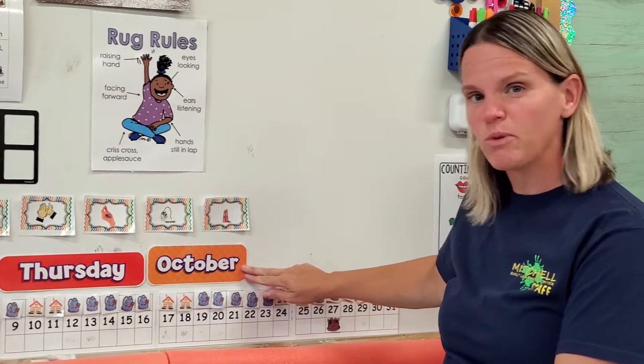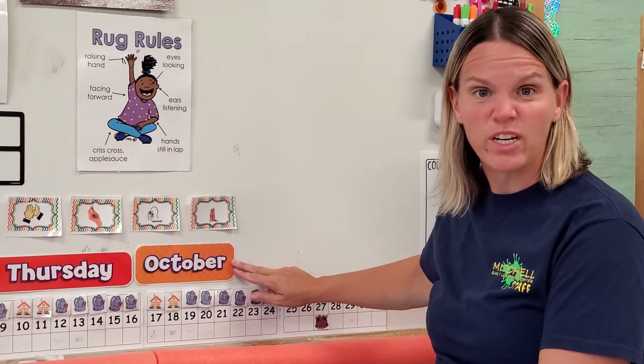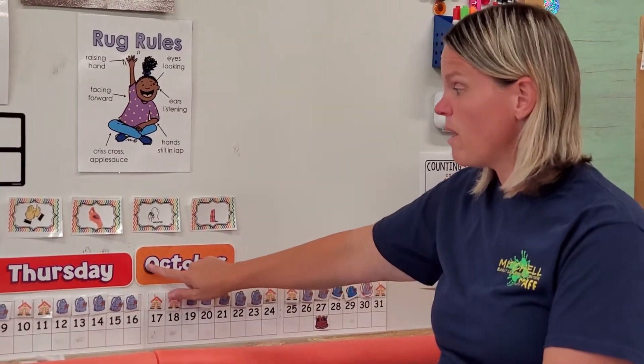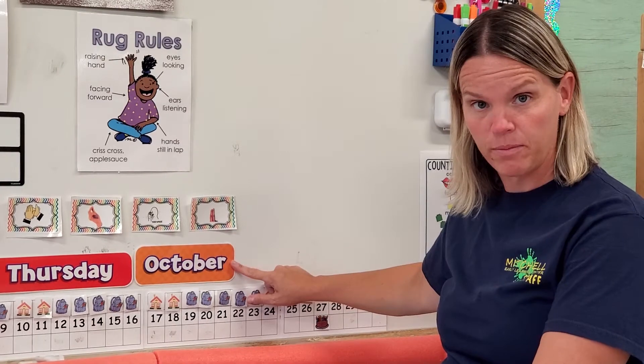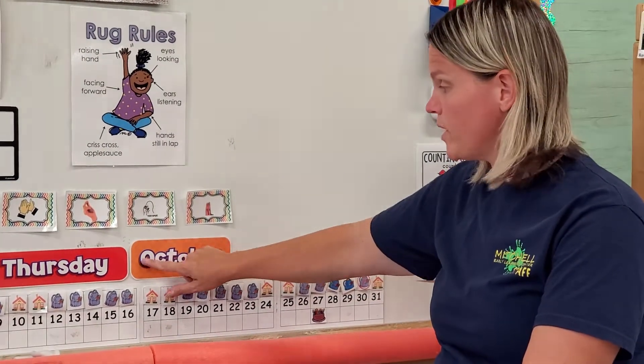Friends, we got a new month. Do you remember what Ms. Crowd said yesterday? We were at the end of our September calendar and we were going to get a new calendar and a new month. So our new month is October. Say that with me friends: October. O is for October.